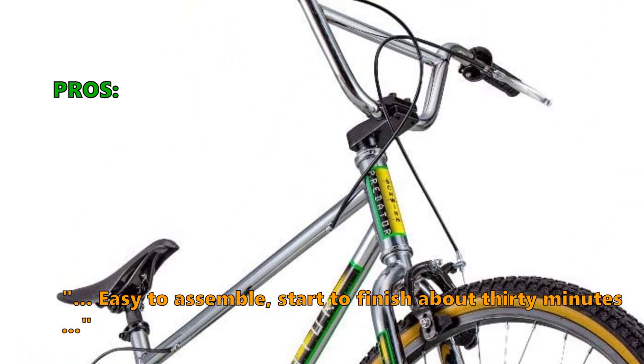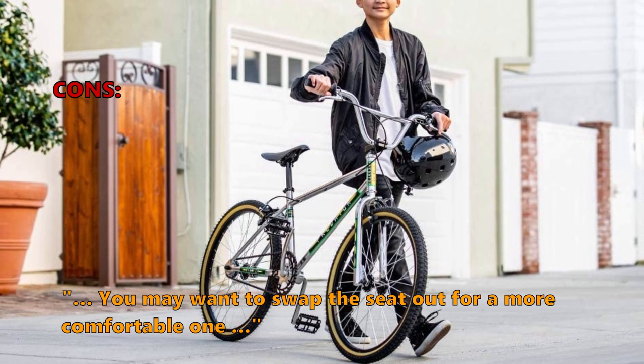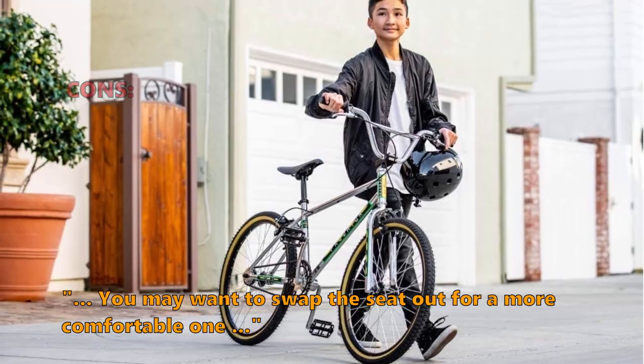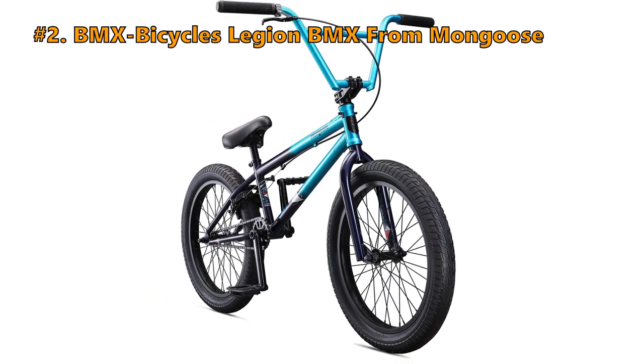Customers love it: 'For the price, it's a really nice retro 1980s-looking BMX bike — easy to assemble, start to finish about 30 minutes.' What some did not like: you may want to swap the seat out for a more comfortable one.